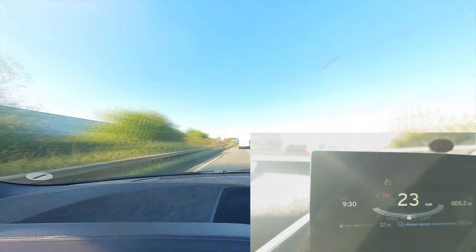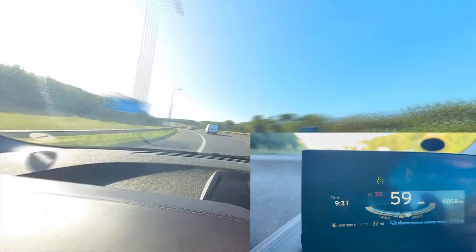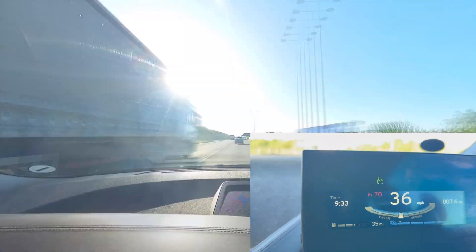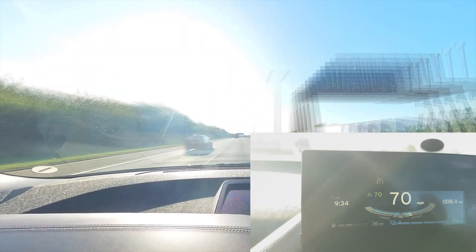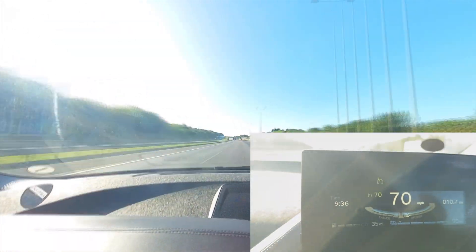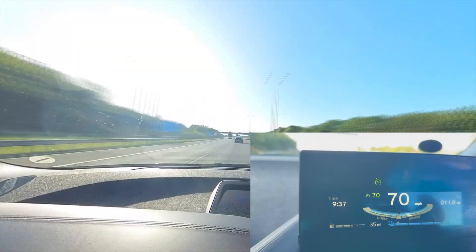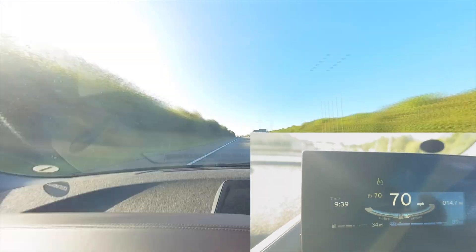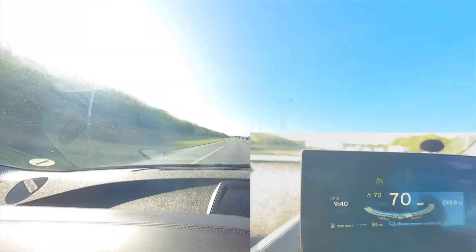Maybe in the future, if you guys want, I can do another range test at 60mph to see what the difference is — if you'd like to see that, drop a comment below. I was also thinking about travelling from the UK to Poland in this car, but I'll definitely use the range extender for such a long journey.